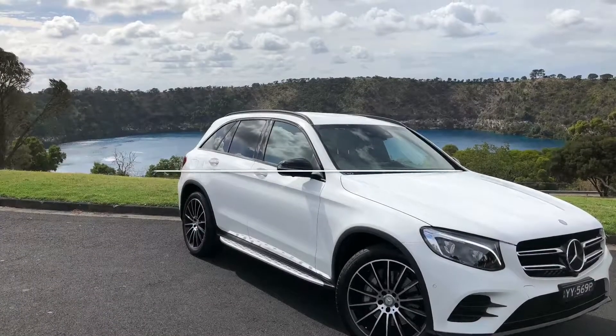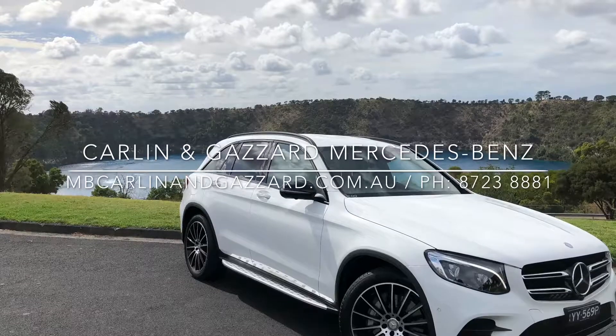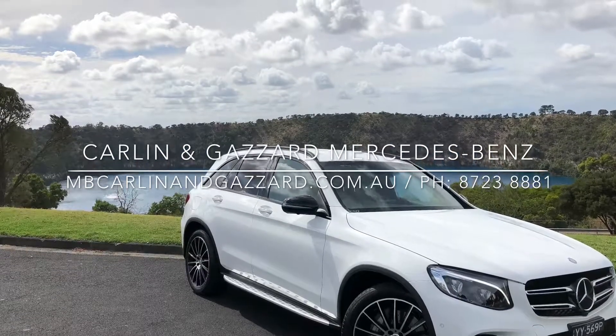Thank you for your enquiry on our pre-owned GLC 250 petrol. If you have any questions, please feel free to give us a call.